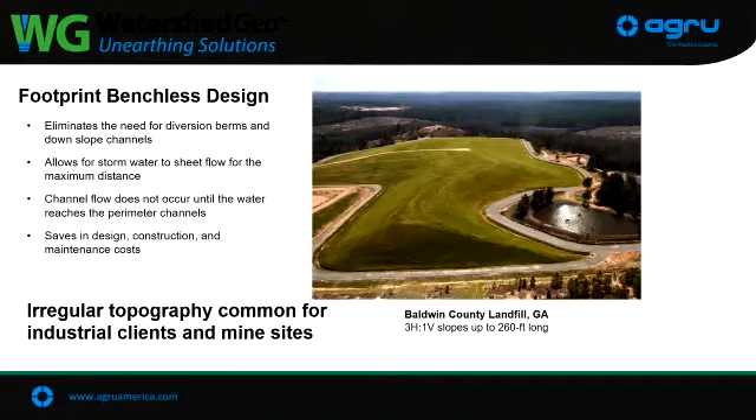There were questions about topography and where Closure Turf is used — mining sites, a lot of CCR (coal combustion residual) sites, municipal solid landfills that are nice and rectangular so it's easy. But with this product and the manufacturing flexibility, we get a lot of irregular sites, a lot of mining sites, and closure of those is no problem.